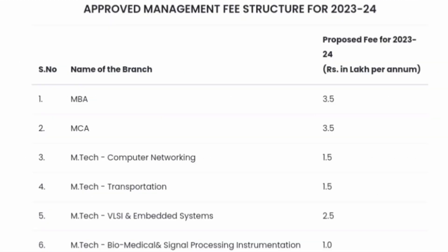Coming to the fee structure for management quota: MBA per year fees is 3.5 lakh rupees, so the 2-year MBA total is 7 lakh rupees. MCA is also 3.5 lakh rupees per year, totaling 7 lakhs for 2 years. For M.TECH in computer networking it is 1.5 lakhs per year; transportation is also 1.5 lakh rupees per year; VLSI and embedded systems is around 2.5 lakhs; and biomedical signal processing, instrumentation, or other branches is 1 lakh. For remaining branches, assume 1.5 lakhs for non-computer-related and 2.5 lakhs for computer-related disciplines.